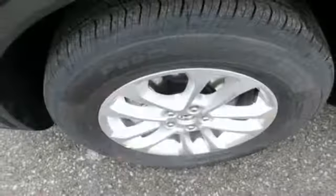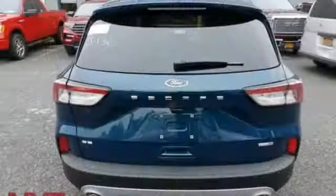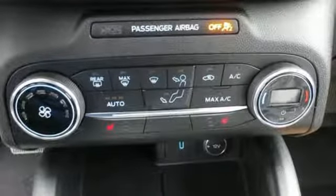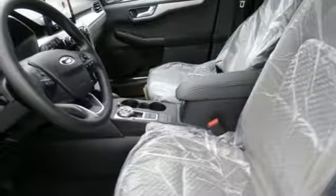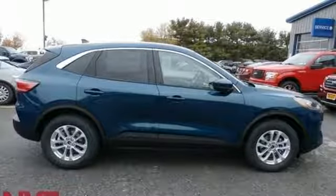Streaming audio, power heated mirrors, front heated bucket seats, doors and push button start proximity key, manual tilting steering column, automatic transmission, active grill shutters, gas pressurized shocks, and intercooled turbo I3 engine. Driving is believing.